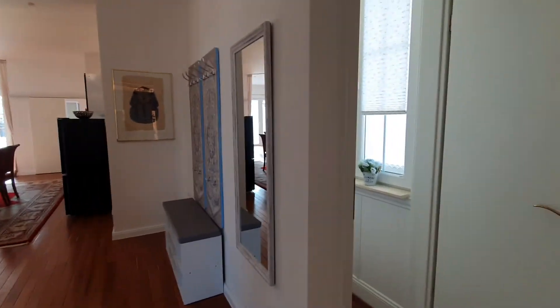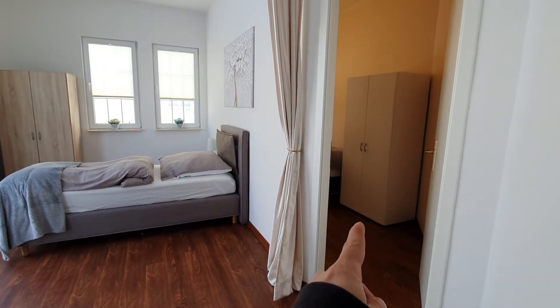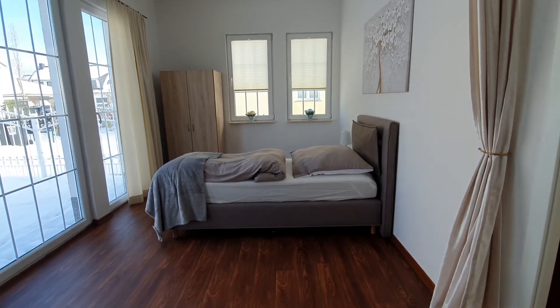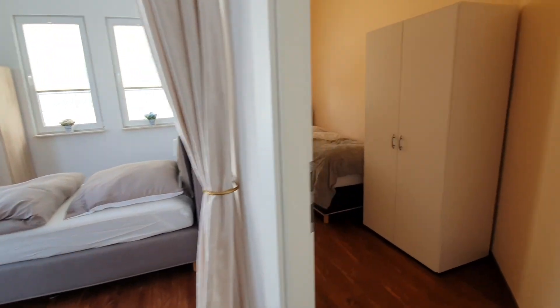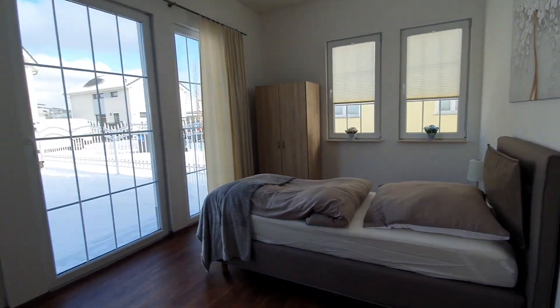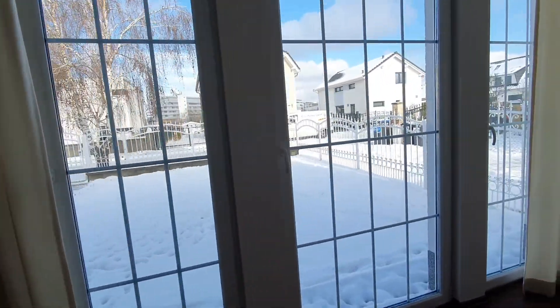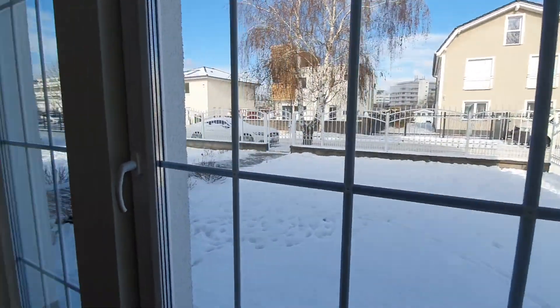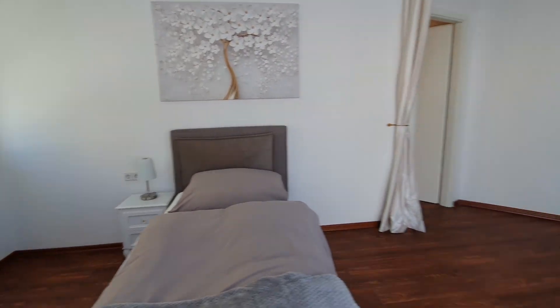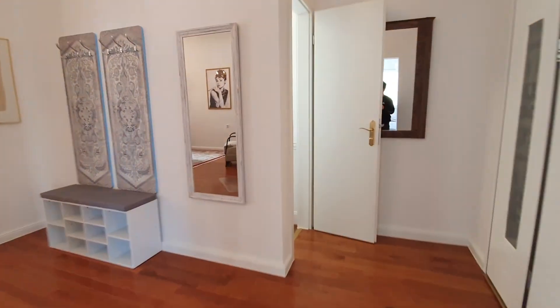And here we are. You have a toilet here. This will be bedroom number 1 and bedroom number 2. Here is bedroom number 2 — this wardrobe, single bed. You have this sink. You have the toilet here.